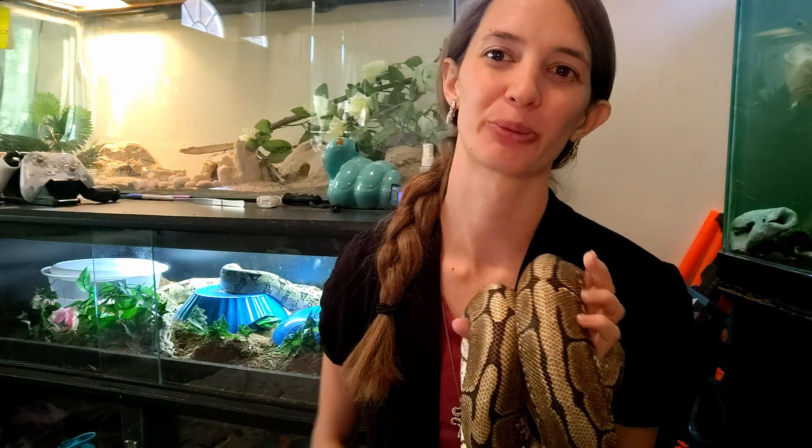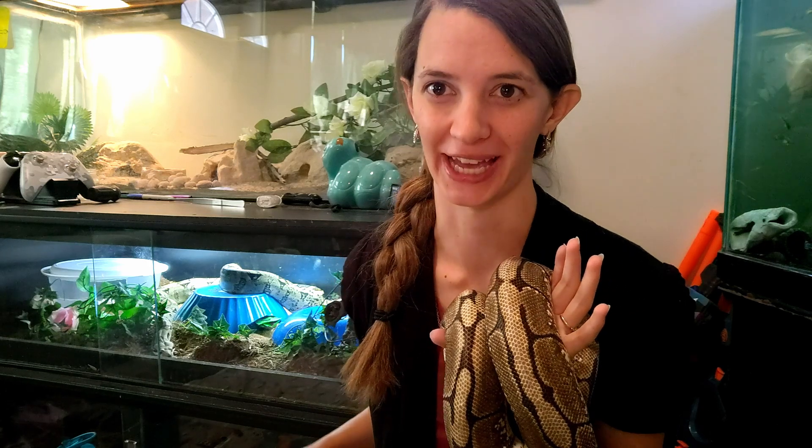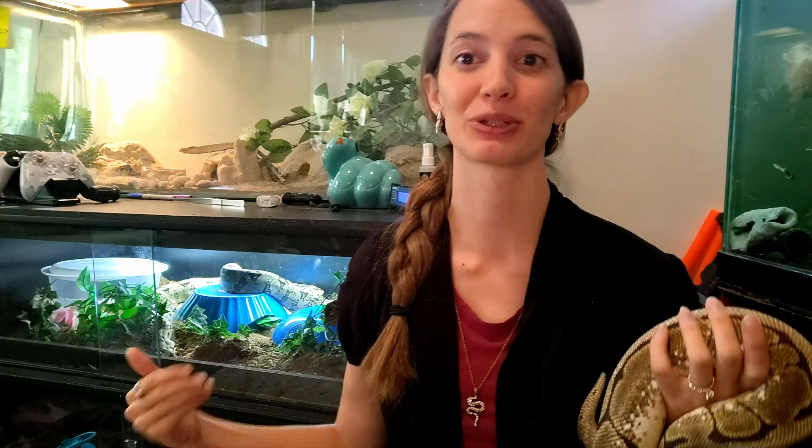These guys are nocturnal, but they are so far from blind as a bat. They have vision 350 times greater than our own vision — that's pretty intense. On top of that, they have specialized rods and cones in their eyes that enable them to not only see in the dark, but to see full color in the dark. That makes them a pretty good hunter. Not to mention those eyes — they look exactly like the Eye of Sauron.